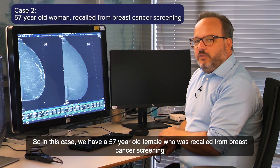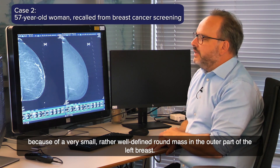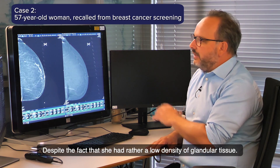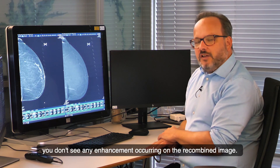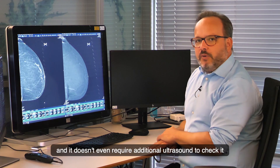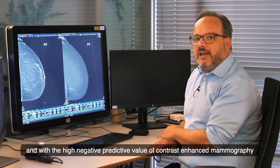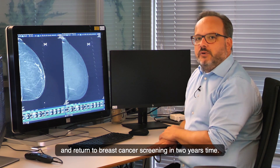In this case, a 57-year-old female was recalled from breast cancer screening because of a small, rather well-defined round mass in the outer part of the left breast not present at prior mammograms. We immediately performed contrast-enhanced mammography despite her rather low glandular tissue density, as is our standard practice. On the recombined image, there is an absence of enhancement — a black void appearing there — which is a typical example of what we call the eclipse sign, very suggestive of a simple cyst not requiring additional ultrasound. With the high negative predictive value of contrast-enhanced mammography, this patient can be discharged immediately and return to screening in two years.